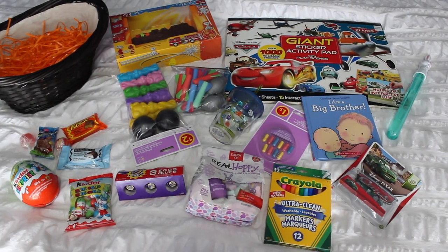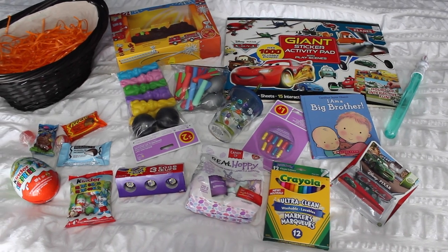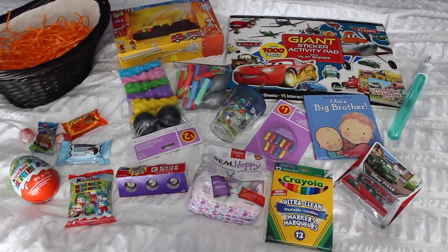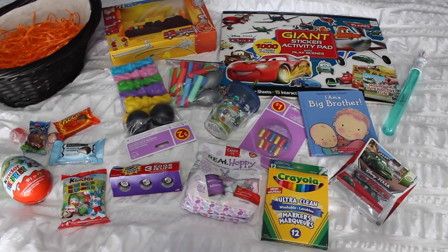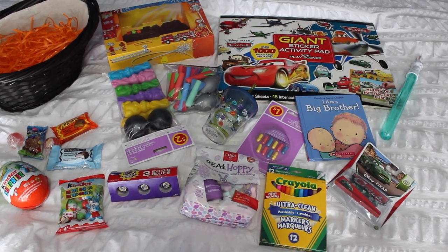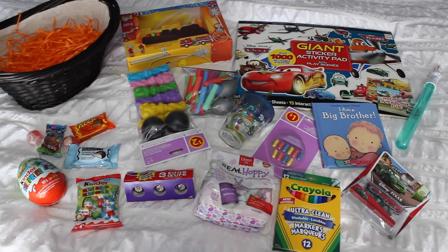Hello everyone, so here is a little overview of everything we're going to be putting in Caden's Easter basket. I know it might look a little overboard, but this is the last year I'm going to have one child — I will have two children next year — so I thought this is the last year I can spoil him on Easter. We're going out with a bang, so let's get started.